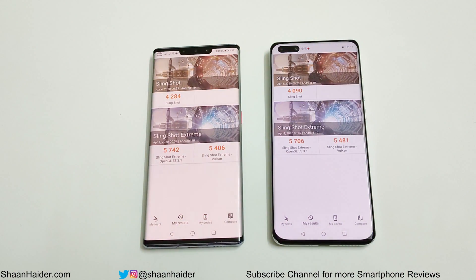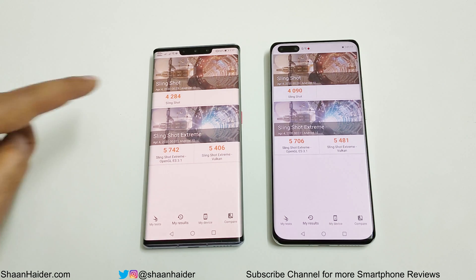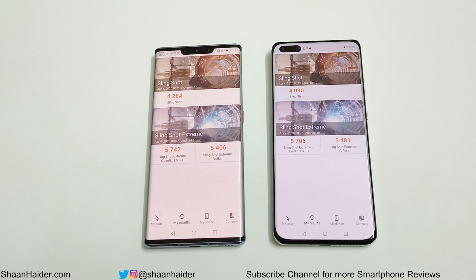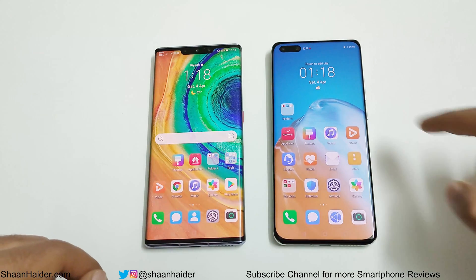Now let's have a look at 3DMark, which is a gaming benchmark test. In Slingshot, Mate 30 Pro scored 4,284 and P40 Pro scored 4,090. In Slingshot Extreme OpenGL, Mate 30 Pro scored 5,742 and P40 Pro scored 5,706. In Slingshot Extreme Vulkan, Mate 30 Pro scored 5,406 and P40 Pro scored 5,481. So out of these three tests, Mate 30 Pro wins two of them — Slingshot and Slingshot Extreme OpenGL — making Mate 30 Pro the winner in 3DMark.